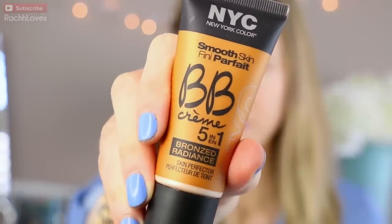Let's just get into the no makeup makeup look. The first product I'm going to put on my skin is the NYC BB cream. This is great because it has a little bit of a bronze tint to it, so not only is it a BB cream — smoothing out everything on your skin and adding primer and SPF — but it's also a bronzer.